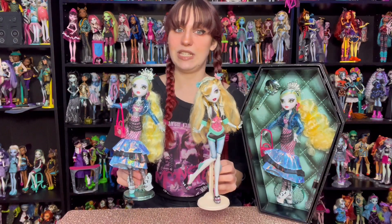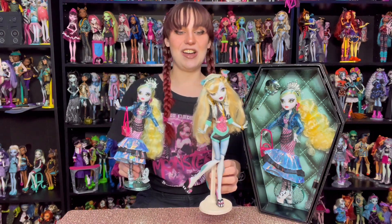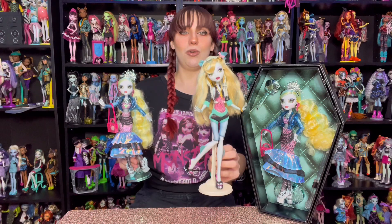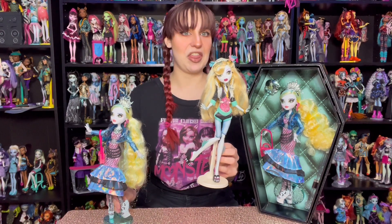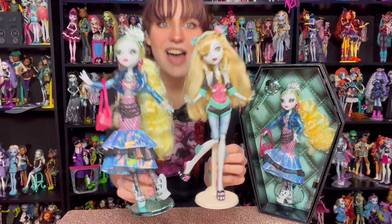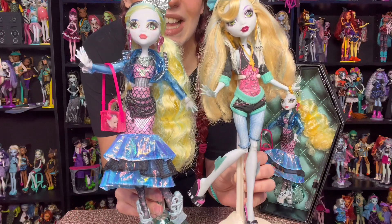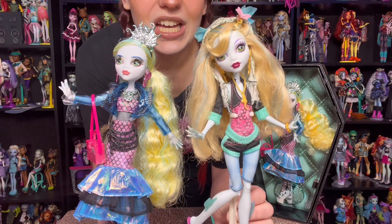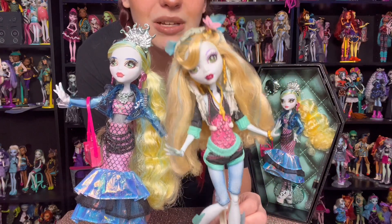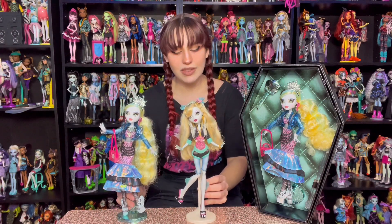Here we have a very special Laguna Blue doll — this is my first ever Monster High doll. I got her when I was seven years old in 2010 at Toys R Us. She is old as old can be, gold elastics and everything. Here she is with our new Haunt Couture Laguna. This new Laguna kind of has more of a G2 face, which I do wish was more like my original. I do like the Haunt Couture Laguna, but I do not think she is my favorite.